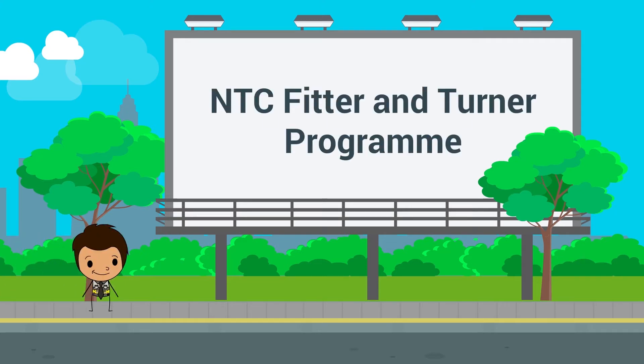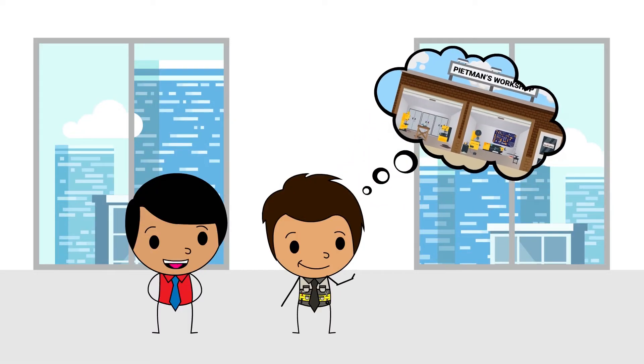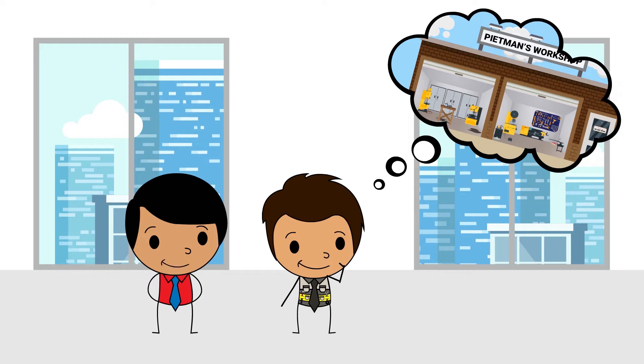Let's find out more about the NTC fitter and turner program. Good day, big man. If you're up for a demanding yet rewarding career, you might want to consider becoming a fitter and turner.